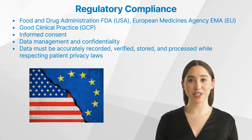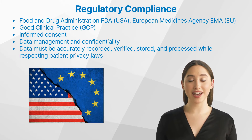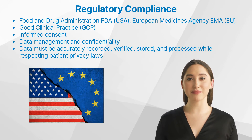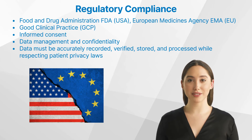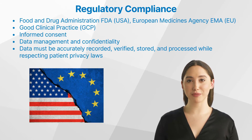But who regulates clinical trials? Clinical trials are overseen by various regulatory agencies worldwide. In the United States, the Food and Drug Administration (FDA) plays this role, ensuring that the rights, safety, and welfare of trial participants are protected and that the data generated is credible. In the European Union, the European Medicines Agency (EMA) is responsible for evaluating medicinal products' safety and efficacy. Each member state also has its national competent authority overseeing clinical trials conducted within their territory.